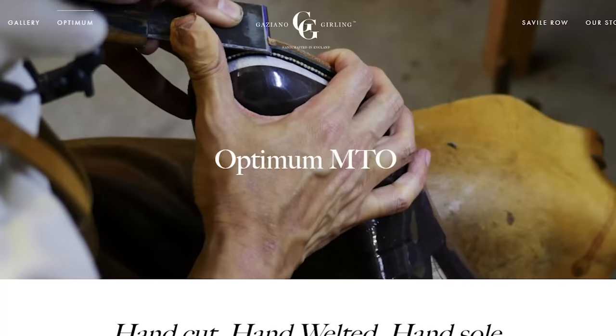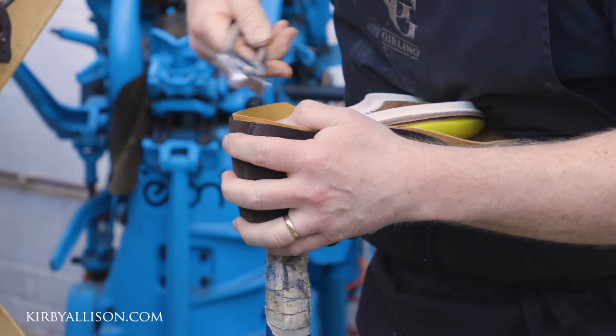What is the one thing nicer than a pair of Gazziano & Girling Goodyear welted leather dress shoes? A totally handmade pair of Gazziano & Girling leather dress shoes. In today's video I'm going to review Gazziano & Girling's new Optimum range of totally handcrafted made-to-order shoes.